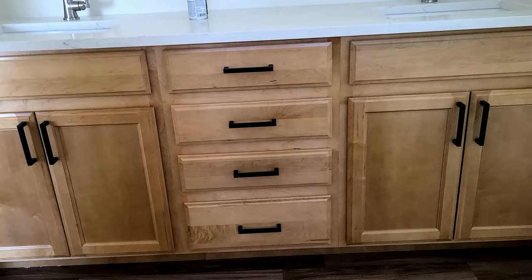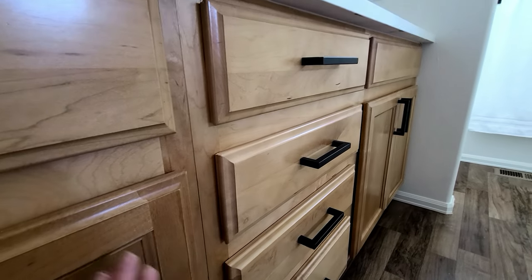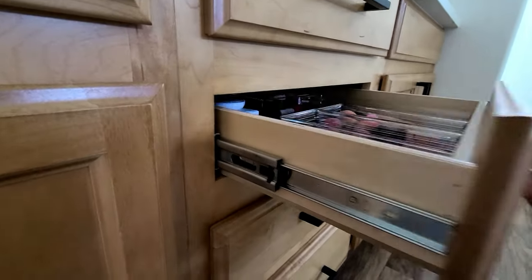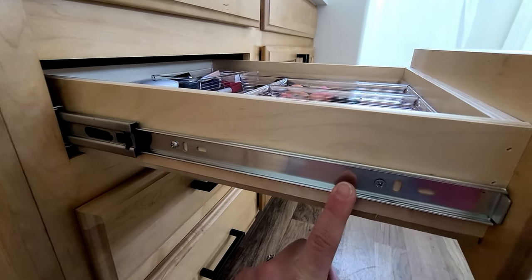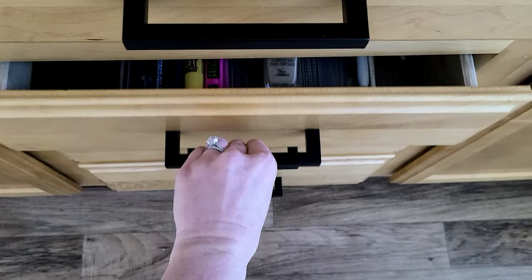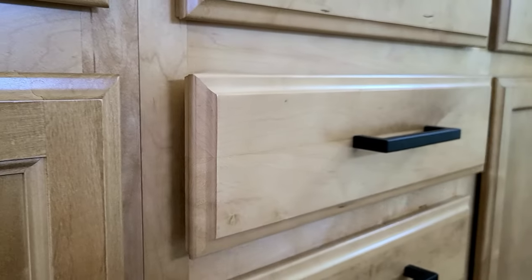My husband went through our entire house and updated all the drawers with soft close drawer slides. He went and replaced all of them — it was a lot of work. He probably will do it again though because it is worth having them. All our drawers now have soft close drawer slides and I love it.